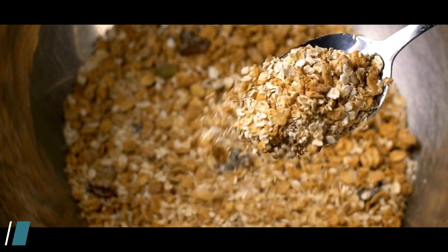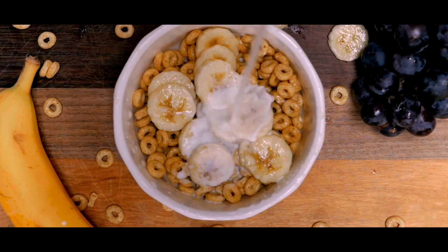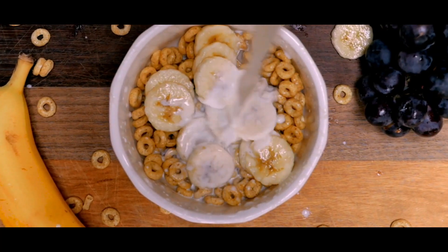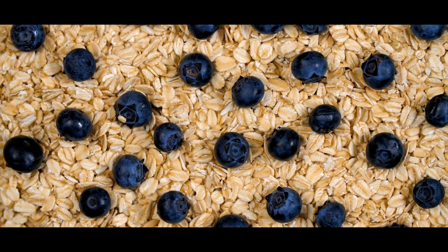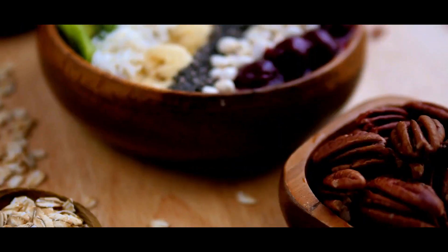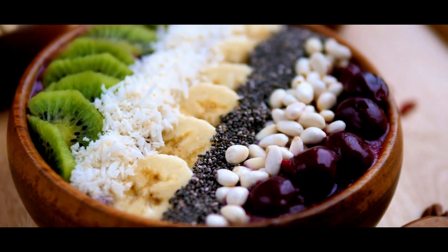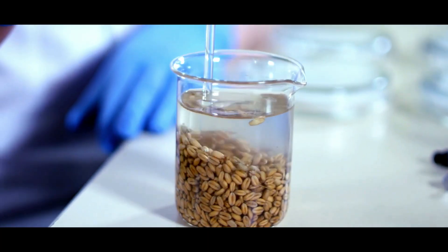1. Overnight oats. Overnight oats are a great option for a healthy and delicious breakfast. Simply mix together rolled oats, a liquid of your choice such as almond milk or coconut milk, and a little bit of sweetener such as honey or maple syrup. Add in some fruit, nuts, and seeds for some extra nutrition, and let it sit overnight. In the morning, you'll have a delicious and nutritious breakfast ready to go.